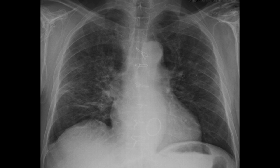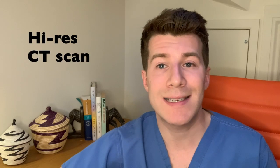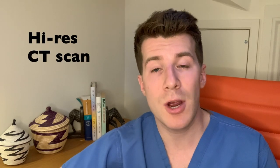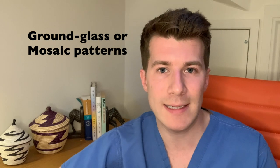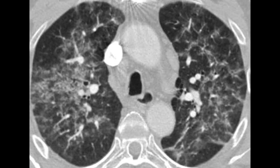Here is a chest X-ray of someone with hypersensitivity pneumonitis caused by bird allergen exposure — you can see diffuse bilateral nodular shadowing. The preferred test is a high-resolution CT scan. CT scans usually show a ground glass appearance or a mosaic pattern as the disease progresses, and mediastinal lymphadenopathy may also be seen. In this CT scan you can see diffuse bilateral ground glass opacities and fine nodules.